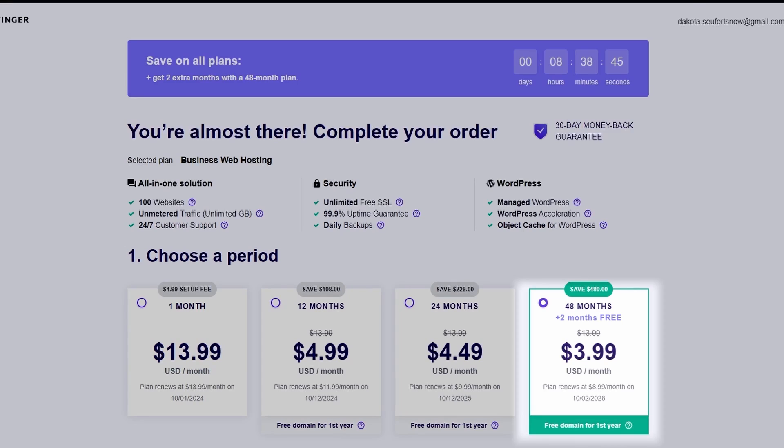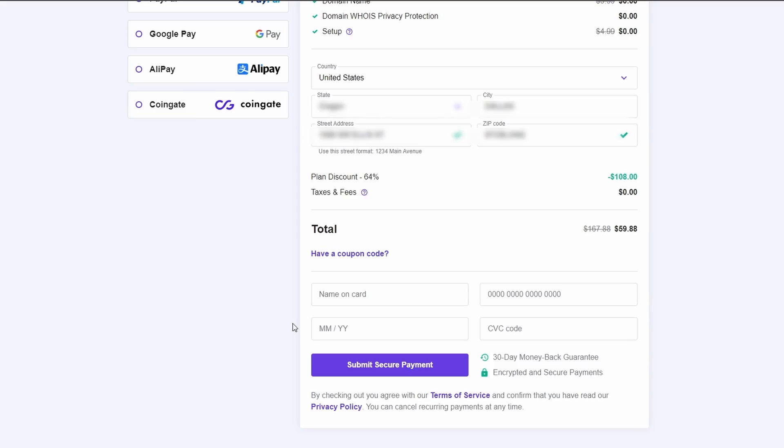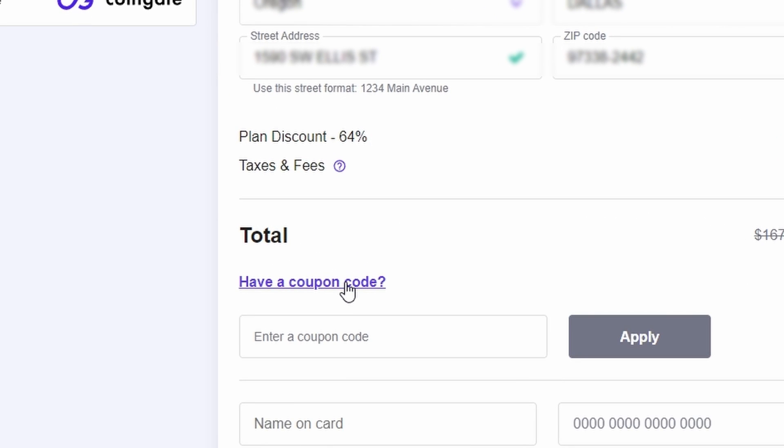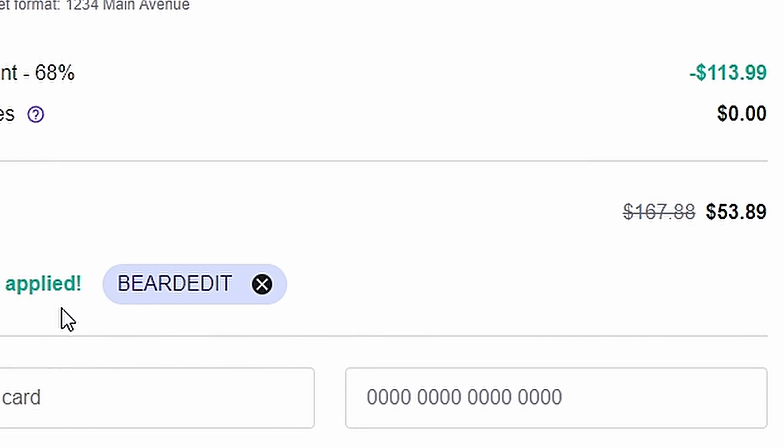Once you pick out your plan, you'll see you have several different payment terms to choose from. The one that's obviously going to save you the most money is the 48-month option, but if that's not for you, you can definitely do a 12-month option. And don't forget — I have a coupon code that's going to save you an additional 10% off. Once you fill in all your information, come down and click 'I have a coupon code' and enter 'bearded IT.' Just like that — boom — it saved you even more money.